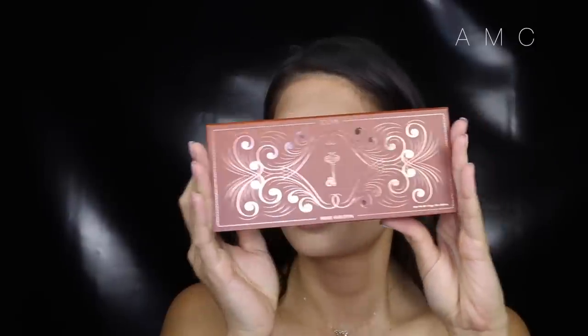Hey guys, welcome back to my channel! I decided to do a romantic Valentine's Day look inspired by the new Zoeva rose golden palette, but it turned out a bit more sultry and edgy than girly. It's not your typical Valentine's Day look, but I would rock it anyway. So let's get started — I already have my brows filled in.